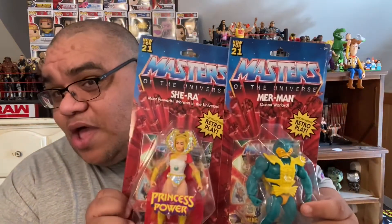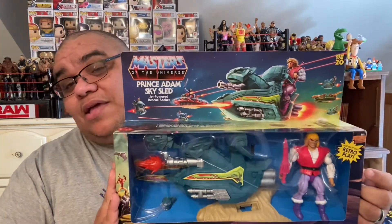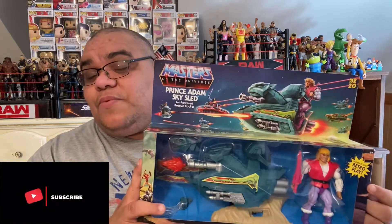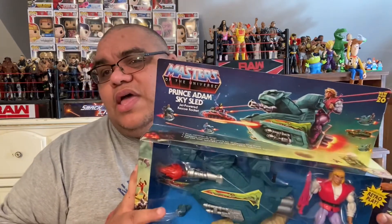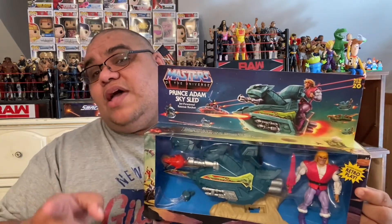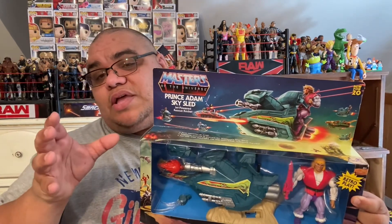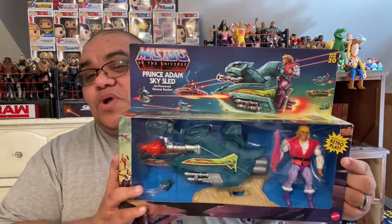So today I'm going to be going over the Masters of the Universe line re-release. I'm going to be going over She-Ra and Merman, but that's not all — Prince Adam and the Sky Sled. I also did a live unboxing of my Battle Cat. Check out the Fig Cave — I did a live toy unboxing of Battle Cat there and you'll see I actually got one of those earlier. But today I'm doing Prince Adam and the Sky Sled, as well as She-Ra and Merman.